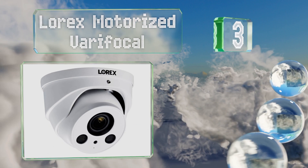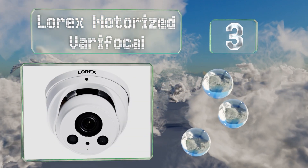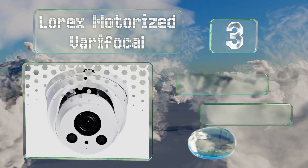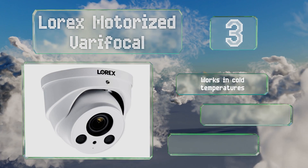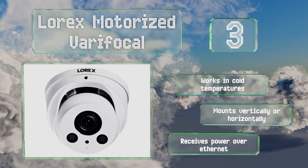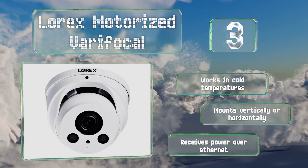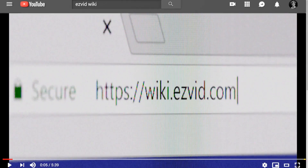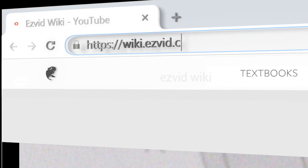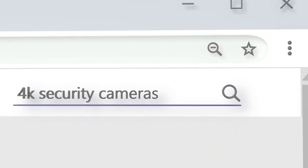Nearing the top of our list at number three, those who specifically want to see in the dark will appreciate the 250 feet of night vision provided by the Lorex Motorized Vari-focal. You can control its zoom and focus remotely. This one works in cold temperatures and can be mounted vertically or horizontally. It receives power over ethernet.